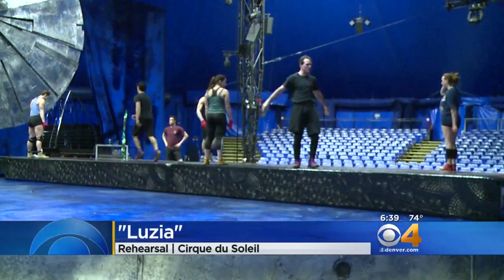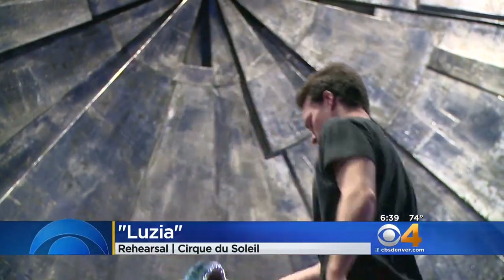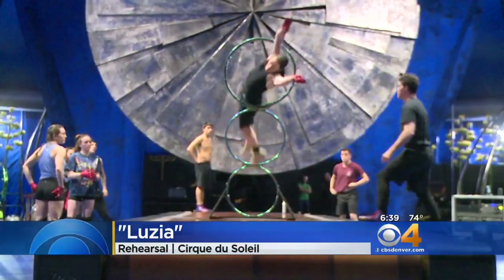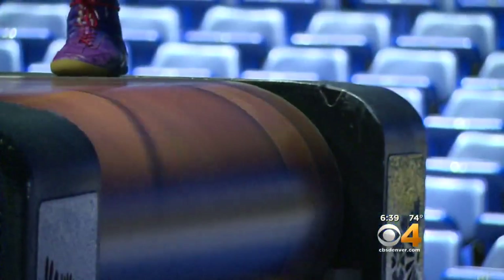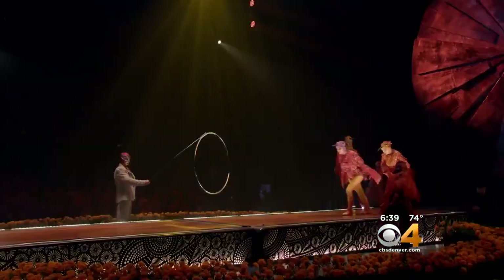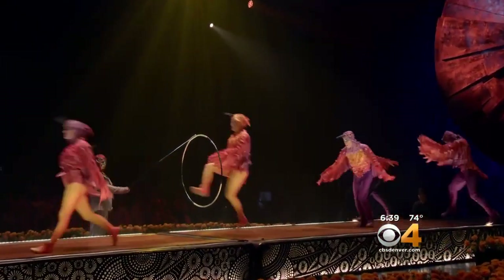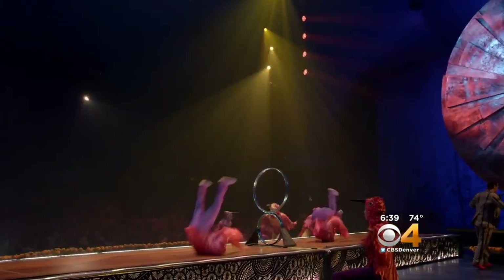When you throw your body at a hoop, hoping to catch nothing but air on the way through, your timing, speed, and body position have to be just right. Now add movement to that equation — back and forth, side to side. That's what's facing the hoop-diving acrobats of Lucia from Cirque du Soleil.